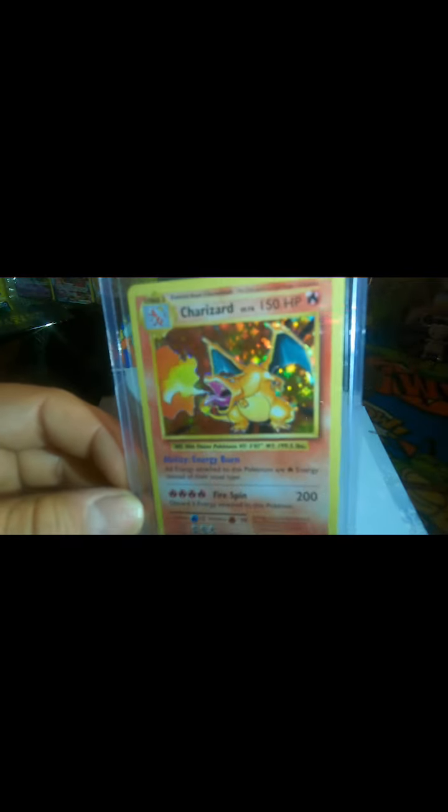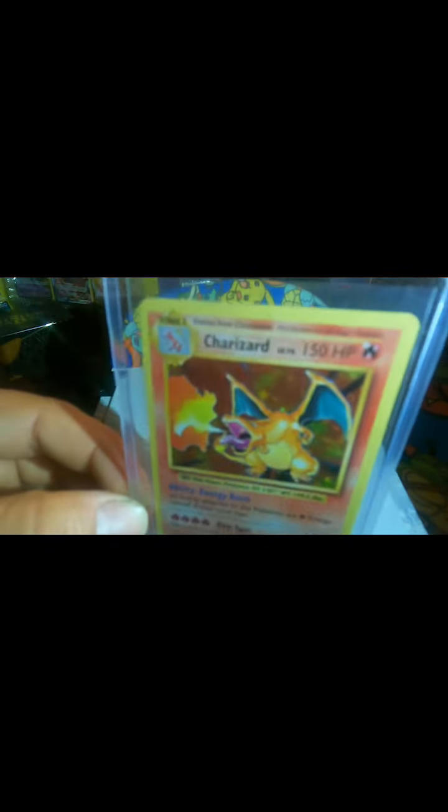And the next one — the last one — it's from Pokemon Evolutions. Unfortunately it's not the base set Charizard, but it's definitely still valuable. PSA 10 is $1,852, and just ungraded it's $40. It's in really, really good condition.